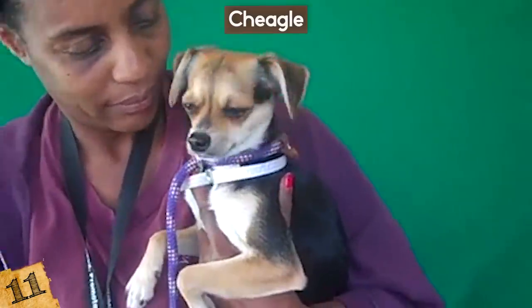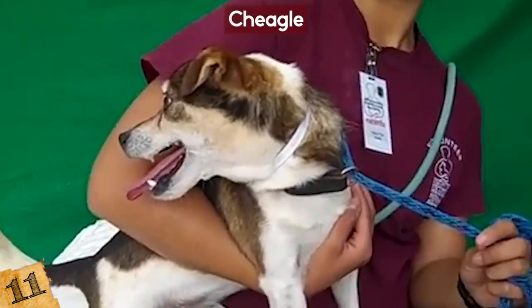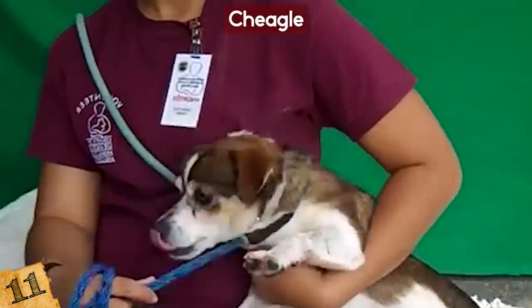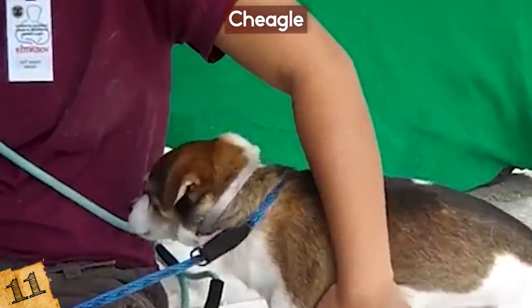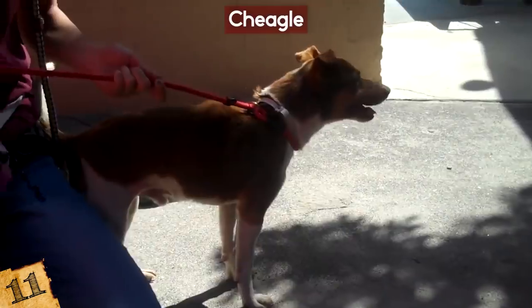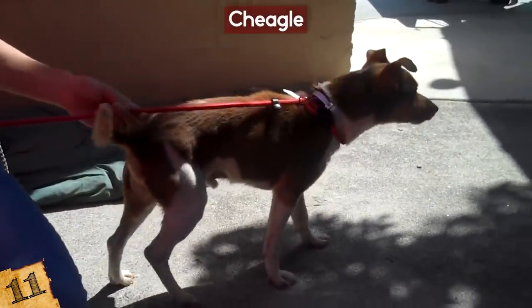Don't let the size fool you — the Cheegle has a lot of energy and isn't afraid to show off its bark. They're known to get small dog syndrome if you spoil them too much. They may be small, but they'll bark and even get aggressive to protect you, which can make them a bit hard to train at times. In general though, they are kind, gentle, and loving dogs, perfect for families.